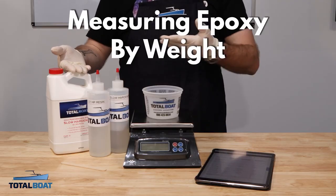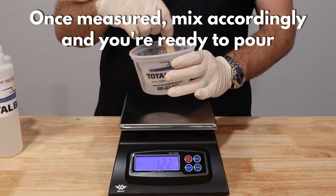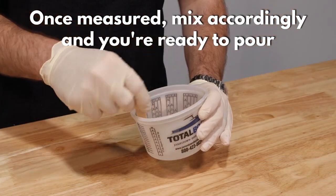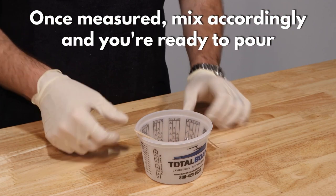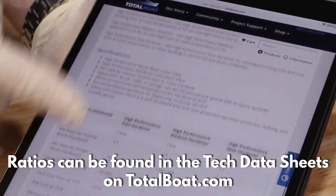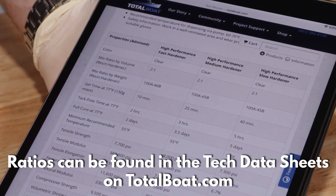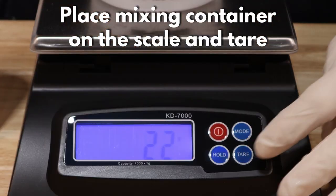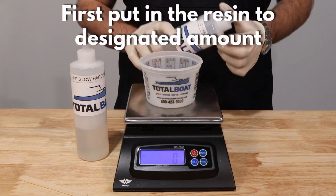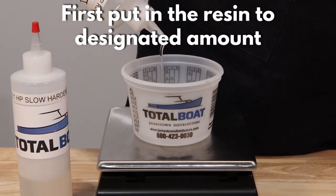Also on YouTube, there's a video by Total Boat about measuring resin by weight instead of volume. Properly mixing resin is all about nailing the correct ratio of resin to hardener. The ratios are usually listed by volume, which means you need to do the measurements by eye. If you really want to get it right, you need precise scales. This video covers everything from how to find the proper by-weight ratio, to how to properly measure using your scale.